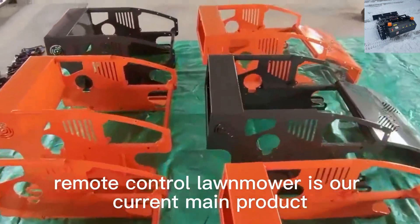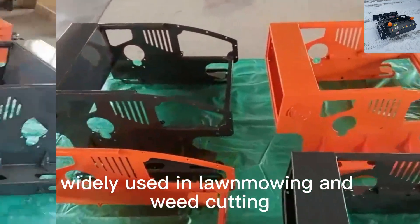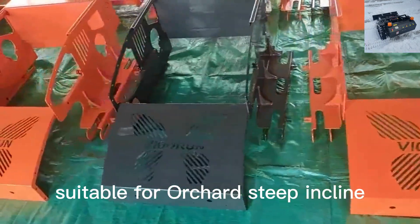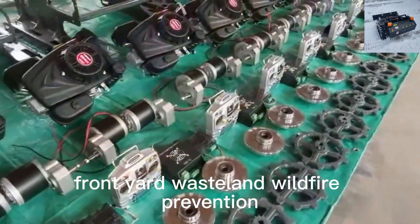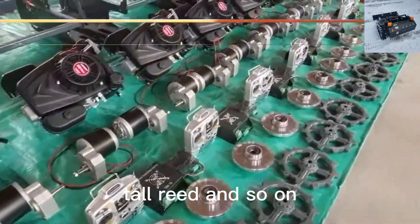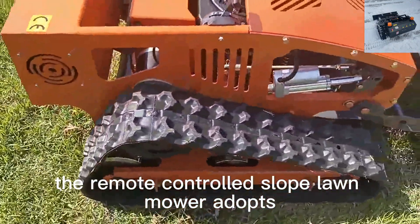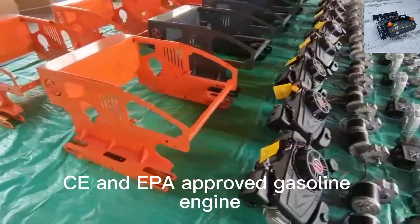Remote-control lawnmower is our current main product, widely used in lawn mowing and weed cutting, suitable for orchard, steep incline, front yard, wasteland, wildfire prevention, tall reed, and so on.